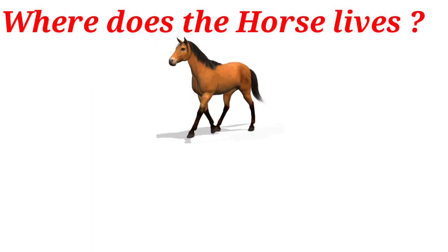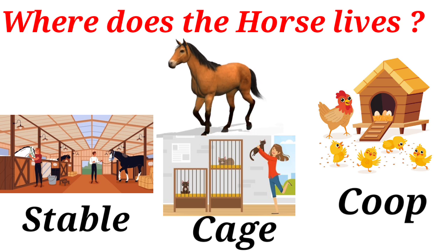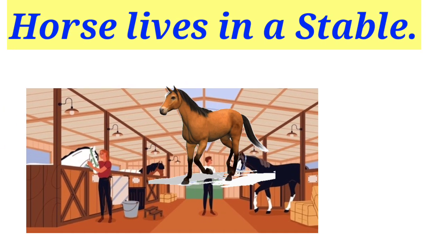Where does the horse live? Stable, cage, coop. Horse lives in a stable.